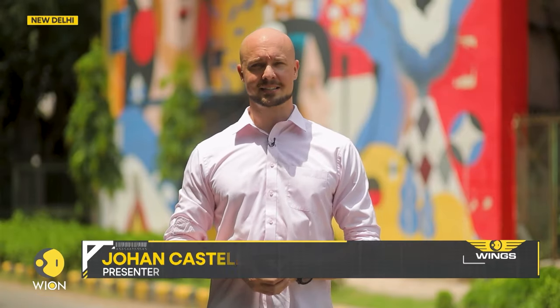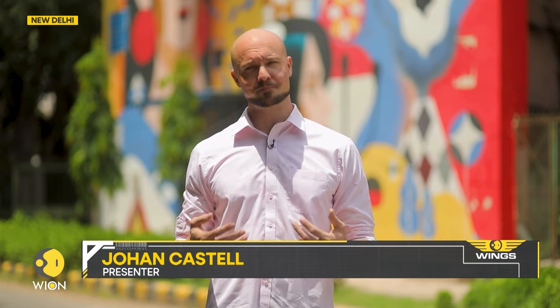Hello and welcome! I'm Johan Castell and you're watching We on Wings. Today we will show you how life can be working as a helicopter pilot on an idyllic tourist island in Australia, new and quirky art exhibits and museums across the world, and how Delhi gears up to host the G20 Summit next month.